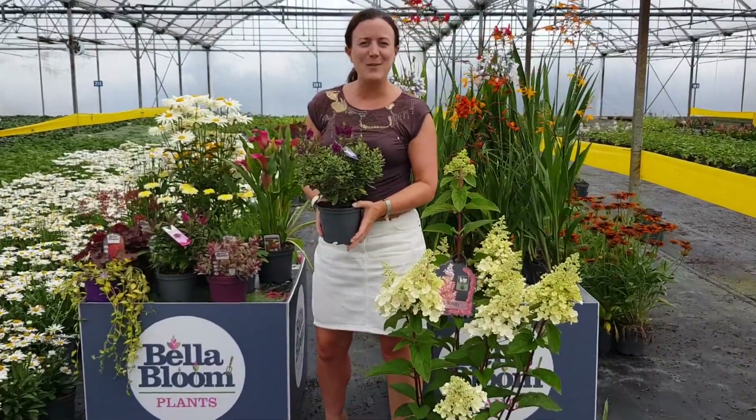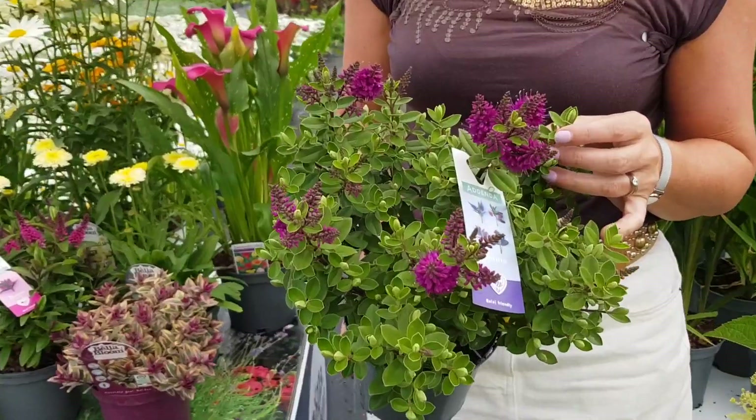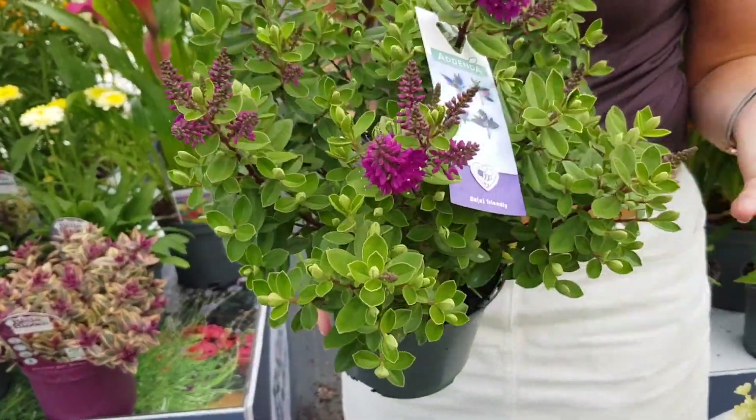Hi, it's Niamh here in Tully Nurseries and welcome to this week's YouTube video. I'm holding an Irish Grown Addenda Hebe — it's called Diana and it's absolutely stunning. And this is actually in a 1.5 litre size.